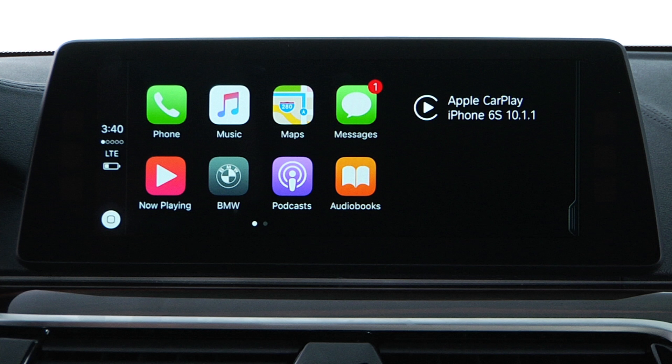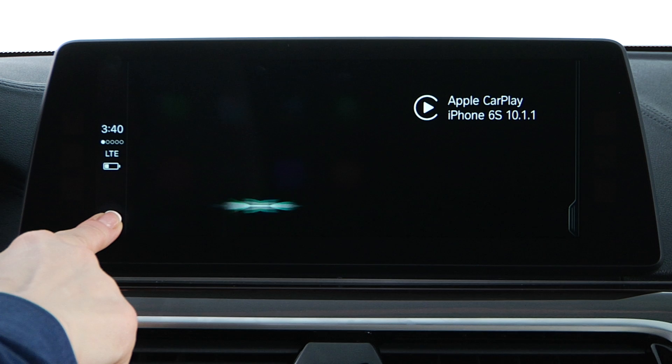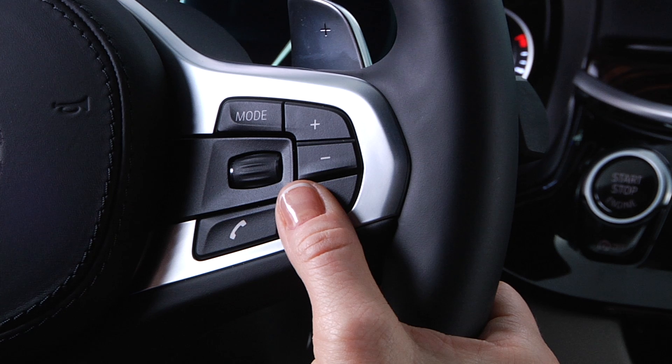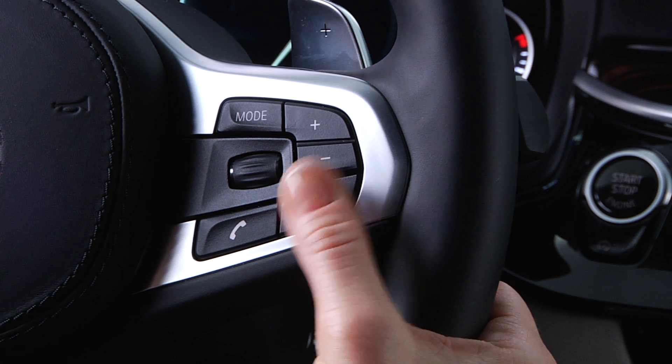Use Siri for hands-free operation in any menu by pressing and holding the Home button, or by using the iSpeech button on the steering wheel. Press and hold for two seconds and say your command.